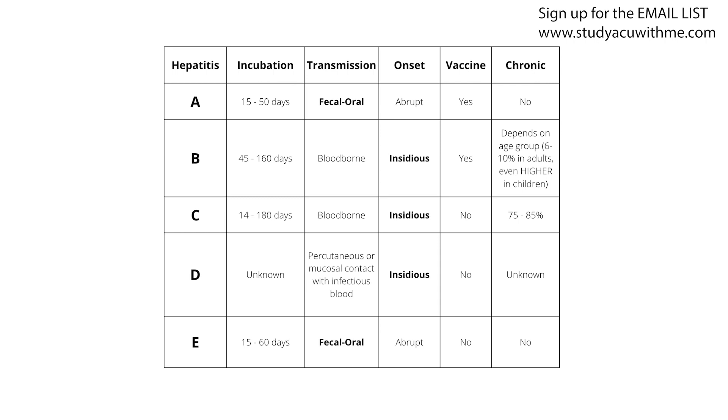To recap hepatitis C: very common in the US, transmitted through the blood, most efficiently through sharing injectable needles; incubation period 14 to 180 days, which is 20 days more than hep B; insidious onset, just like hep B and D; no vaccine; and 60 to 70% of people develop chronic issues and may end up needing a liver transplant.